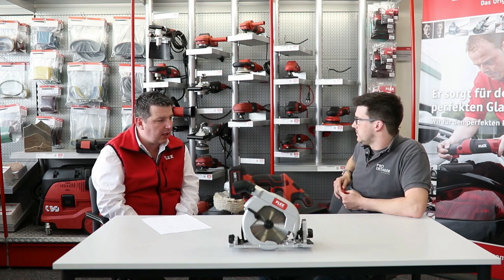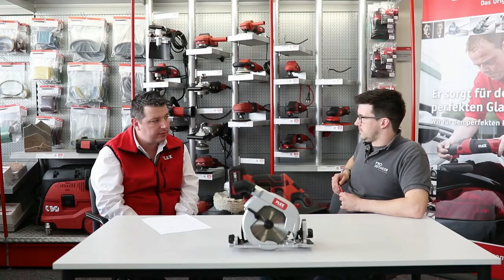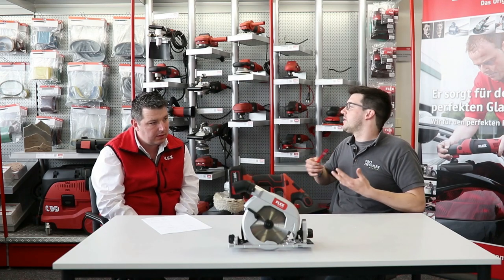In terms of the detailing industry, our best-selling polisher in the UK would be the XC3401 VRG, the forced rotation. Flex takes the detailing industry very seriously - we've spent a lot of money in R&D and invested heavily in new cordless tools. We were the first company to ever launch an 18-volt cordless free-spinning polisher, the XFE, just as we are remembered for the invention of the angle grinder.